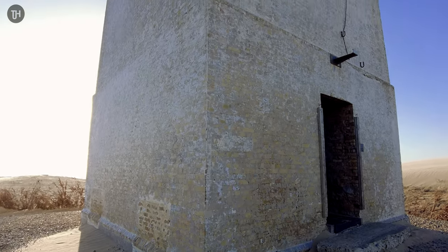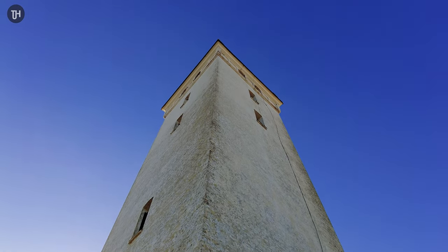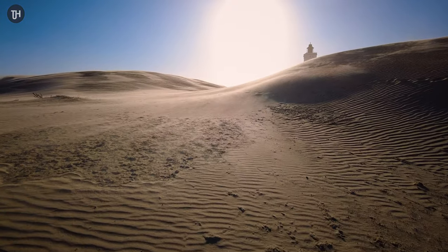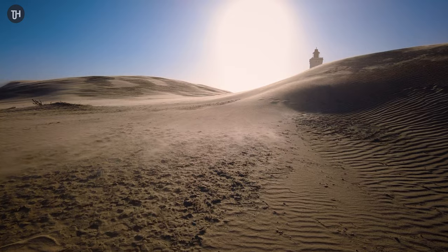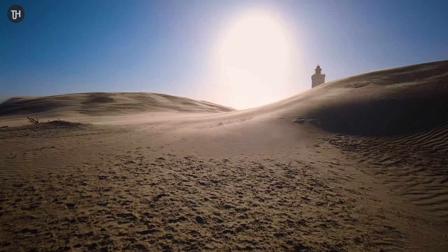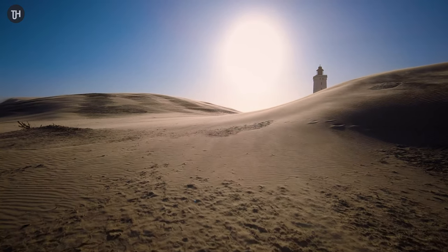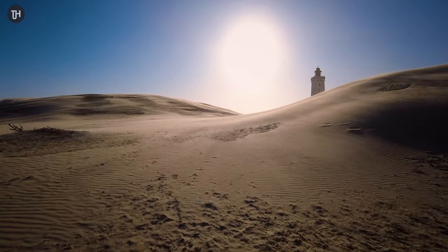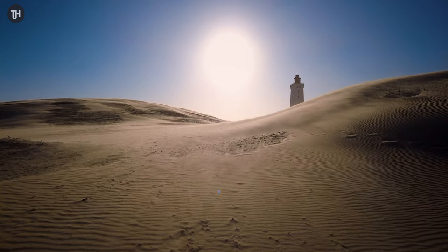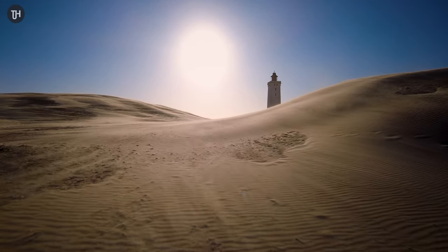Here's a quick look at the lighthouse itself from the bottom, just to give you a sense of the scale of how big it is. I've had to slow down this one piece of b-roll — I didn't get much because the gimbal on my little camera kept stopping working, it was way too windy to put the drone up, and I found it really difficult to do much vlogging in those conditions.